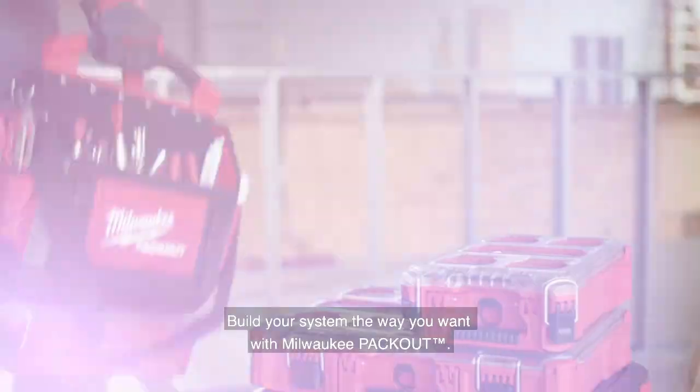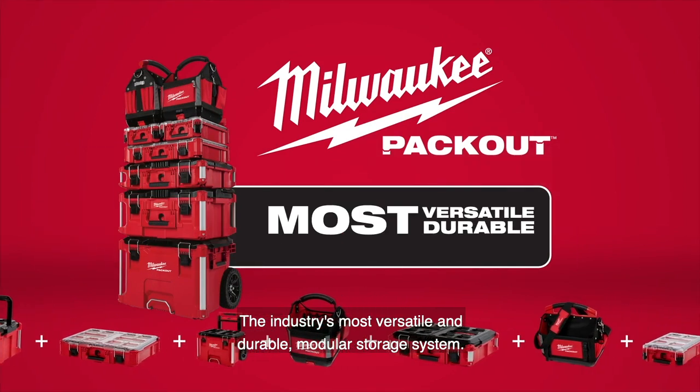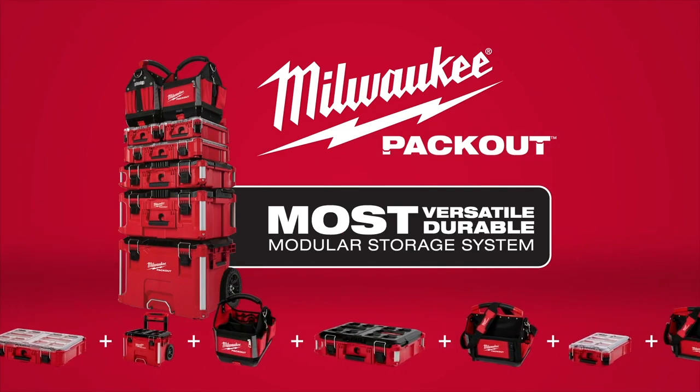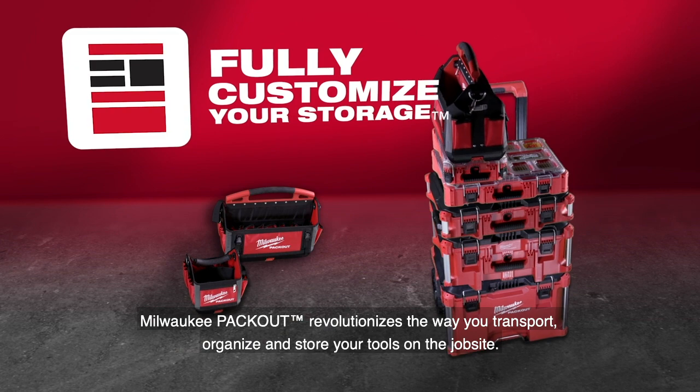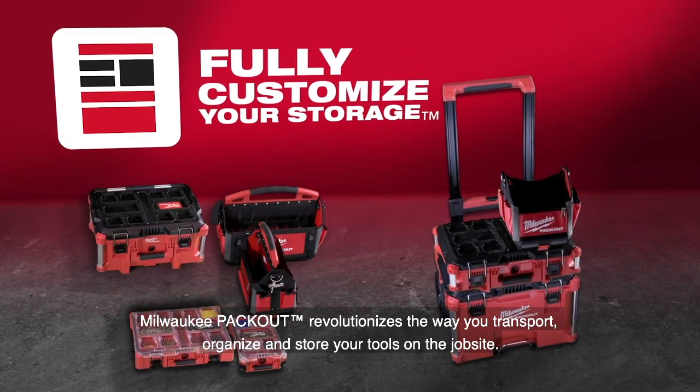Build your system the way you want with Milwaukee Packout, the industry's most versatile and durable modular storage system. Milwaukee Packout revolutionizes the way you transport, organize, and store your tools on the job site.